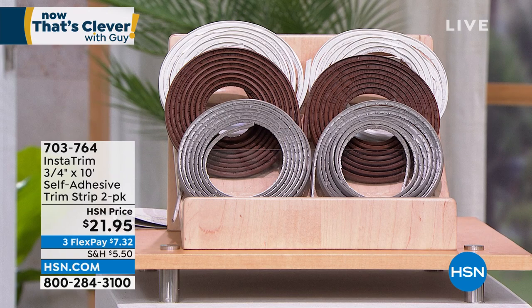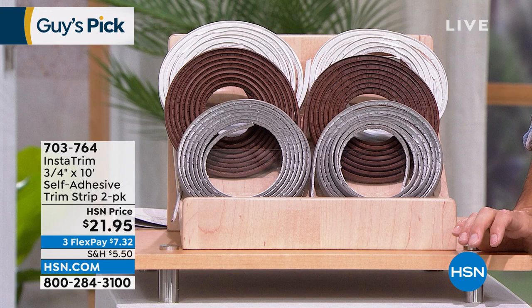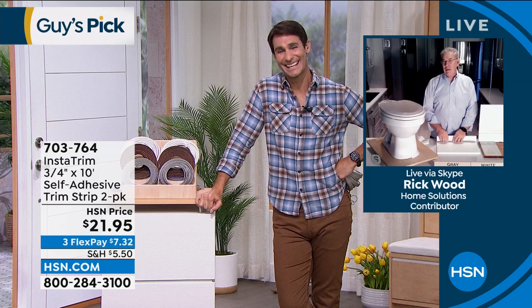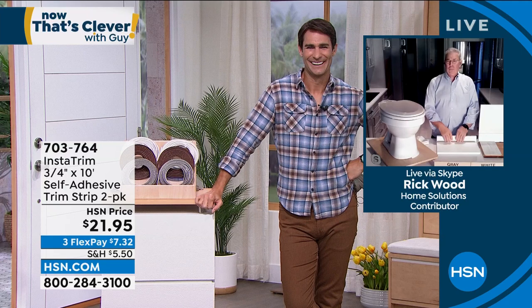Rick mentions new creative uses: against aluminum trim around your shower, and outside between a pool cage and the deck. Get creative with it. Item number 703-764. After this show, it's Saturday Morning with Callie and Alice.